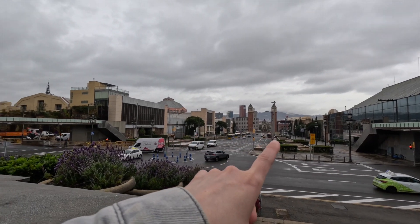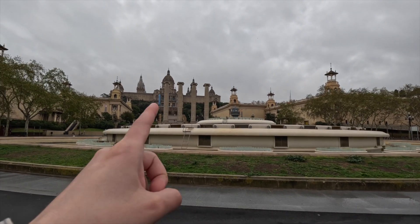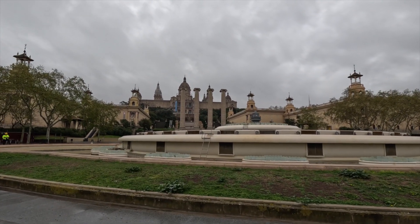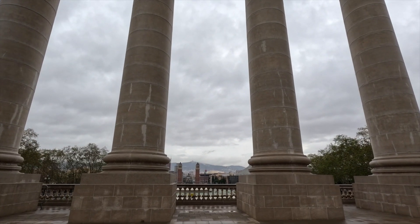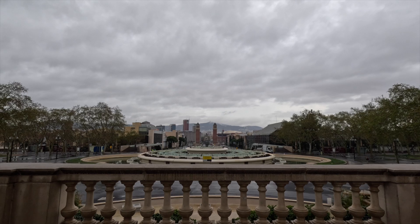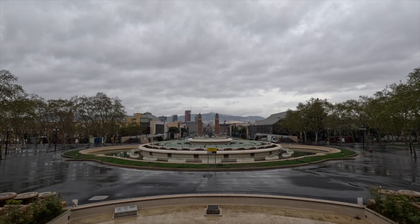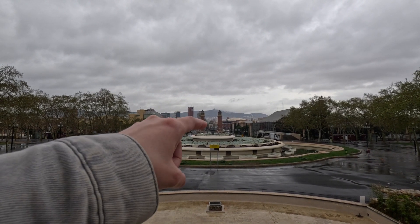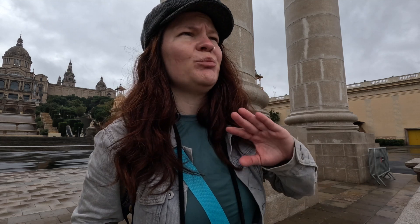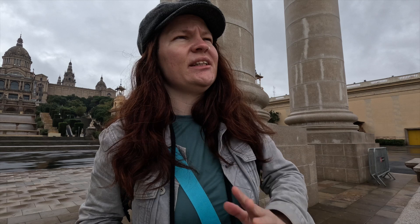We've got the towers back there, the fountain here, the Palau Nacional with the museum of art. I can see how this would look good with the water — I think they put some lights in there too. And then you have the towers and the hills behind. It could be perfectly lining with the top of the hill, but the top of the hill is slightly on the side.